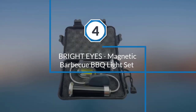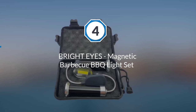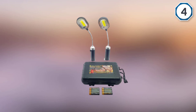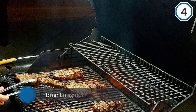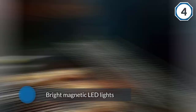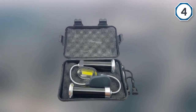Number four: the Bright Eyes Magnetic BBQ Grill Light Set. The Bright Eyes BBQ Grill Light provides quality grilling at nighttime. It comes as a set of two lights with bright magnetic LEDs, so your grilling surface will be completely illuminated. Because of its magnetic base, this grill light can be attached to most grills except stainless steel ones.